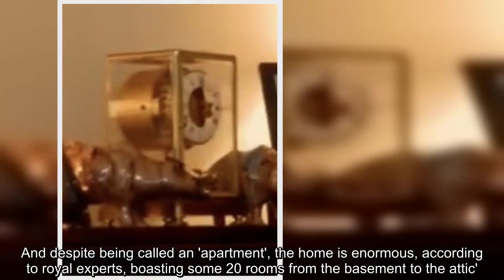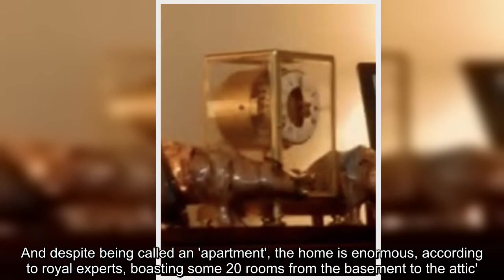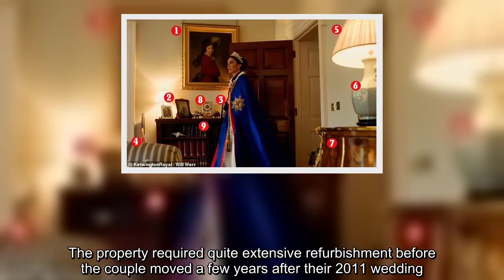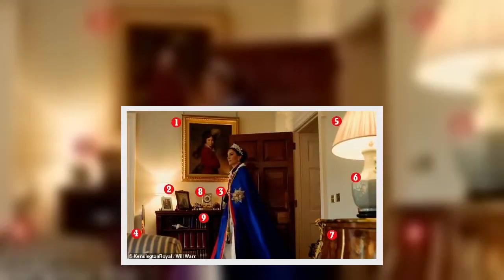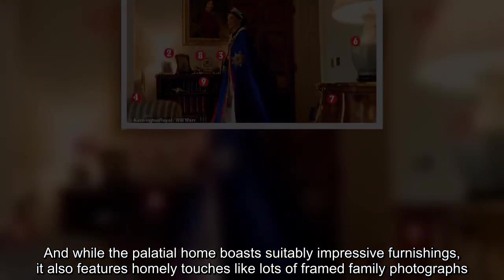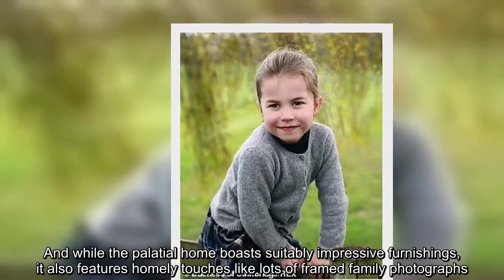And despite being called an apartment, the home is enormous, according to royal experts, boasting some 20 rooms from the basement to the attic. The property required quite extensive refurbishment before the couple moved a few years after their 2011 wedding. While the palatial home boasts suitably impressive furnishings, it also features homely touches like lots of framed family photographs.